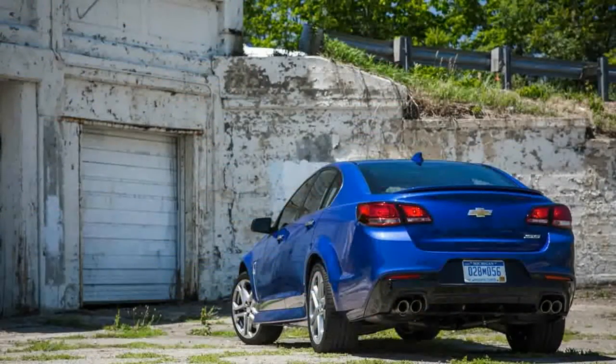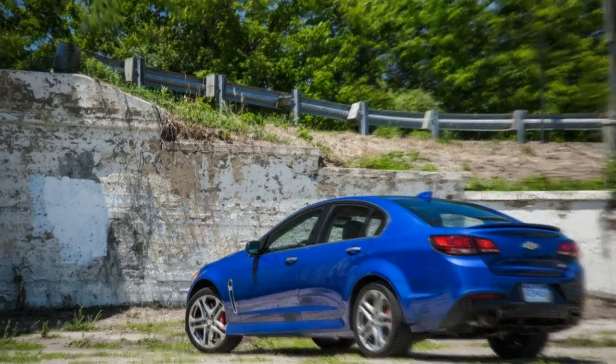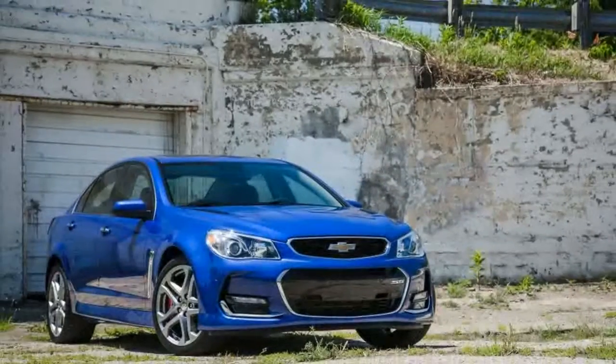Manual transmission cars, like the one we drove for this review, incur a $1,000 gas guzzler tax versus the standard automatic's $1,300 penalty. The EPA rates both versions at 14 miles per gallon in the city, but opting for the manual grants